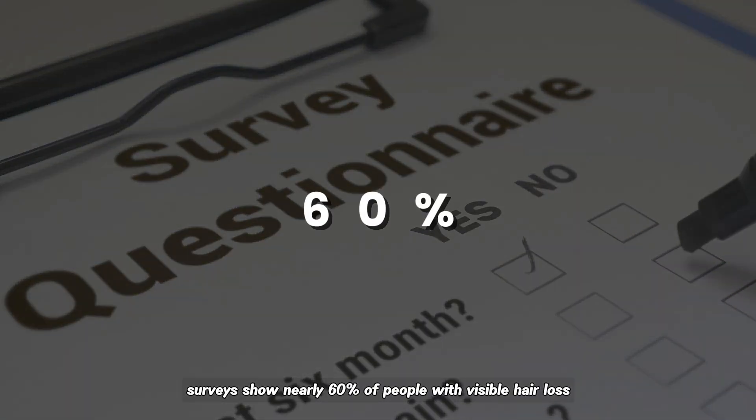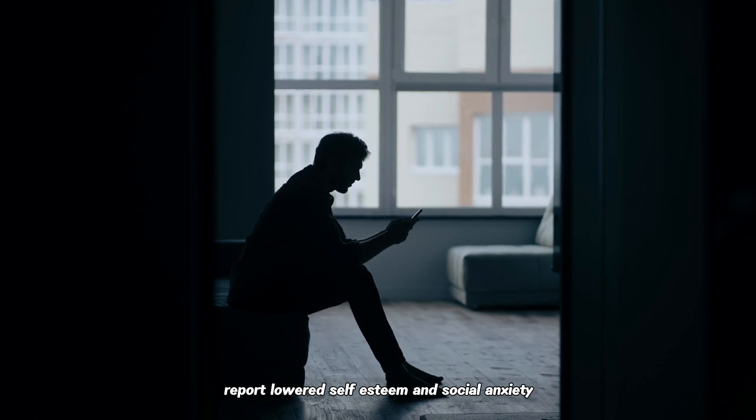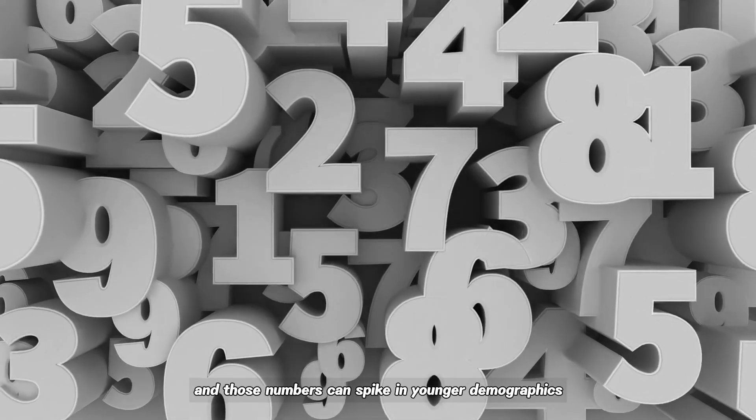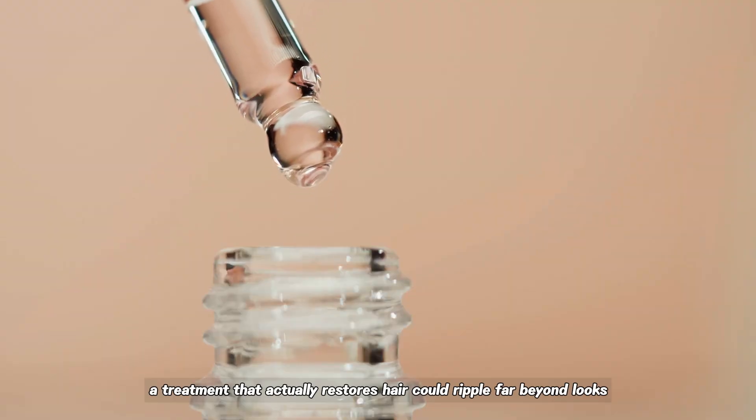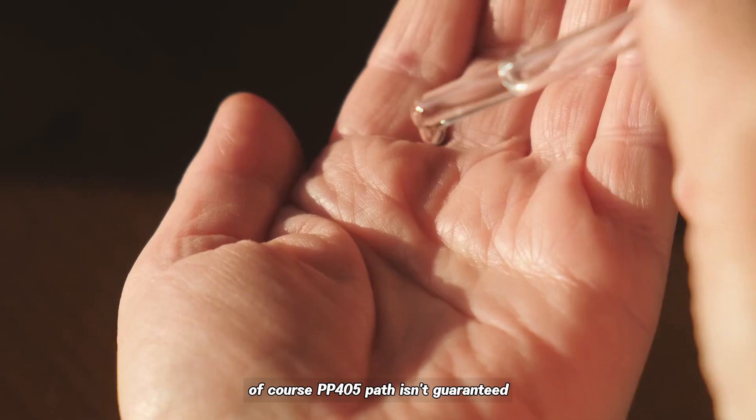Patient advocates emphasize the psychosocial stakes. Surveys show nearly 60% of people with visible hair loss report lowered self-esteem and social anxiety, and those numbers can spike in younger demographics. A treatment that actually restores hair could ripple far beyond looks, improving mental health and quality of life.